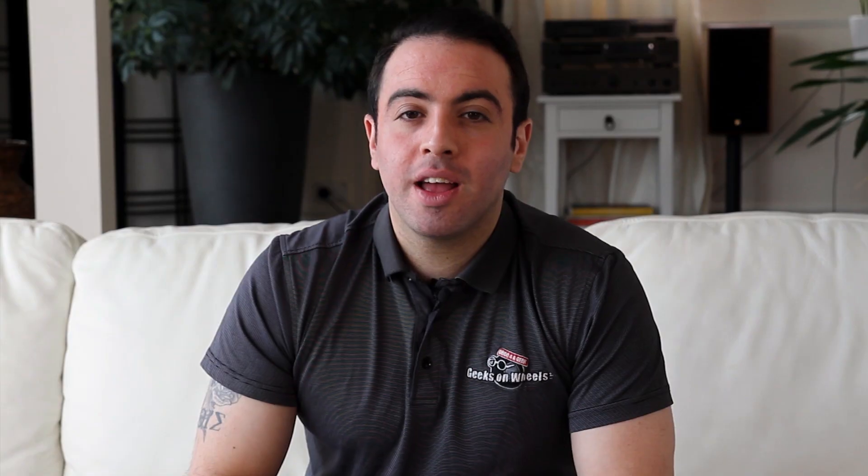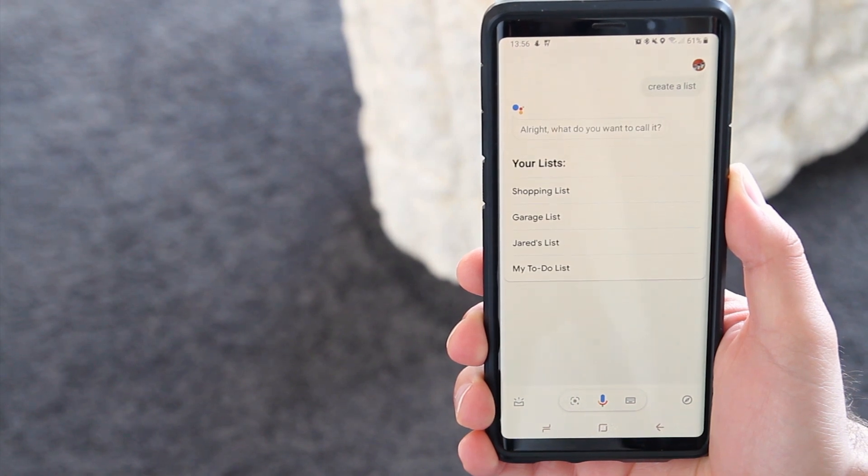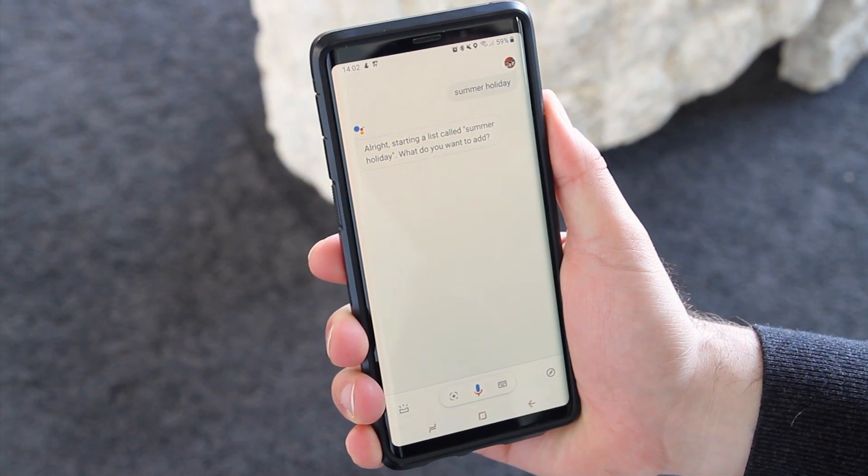Google will prompt you to give your list a name and ask you what items you want to add. Alright, what do you want to call it? Summer holiday. Alright, starting a list called summer holiday, what do you want to add?